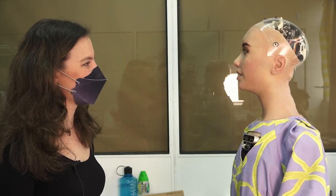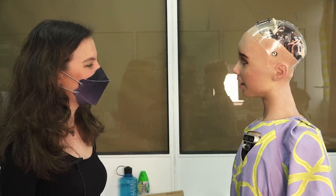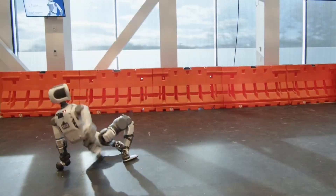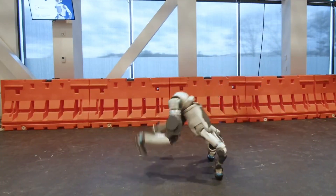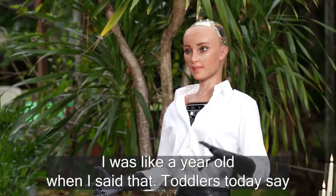Today we're diving into five of the most lifelike humanoid robots that are changing the game in the world of technology. From Emeka, with its stunningly realistic facial expressions, to Boston Dynamics' Atlas, capable of performing acrobatic feats, these robots are blurring the line between human and machine. But what makes them so shockingly real? Can a robot truly replicate human emotion, movement, and interaction?